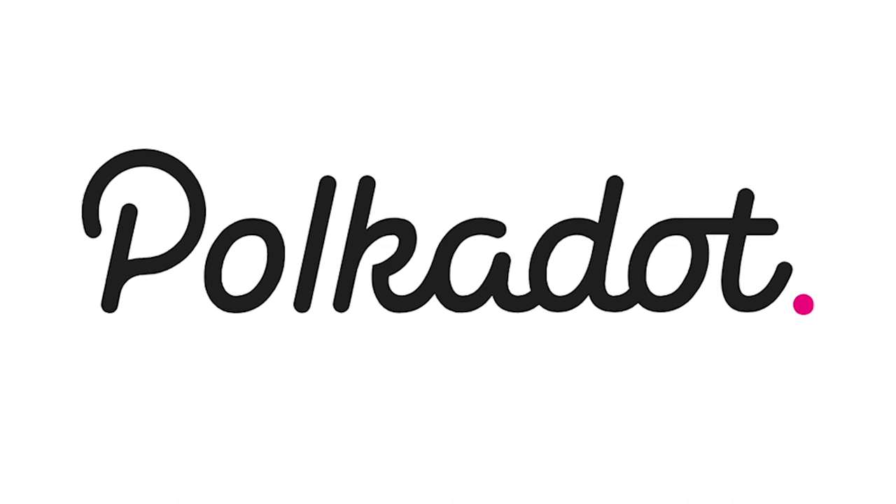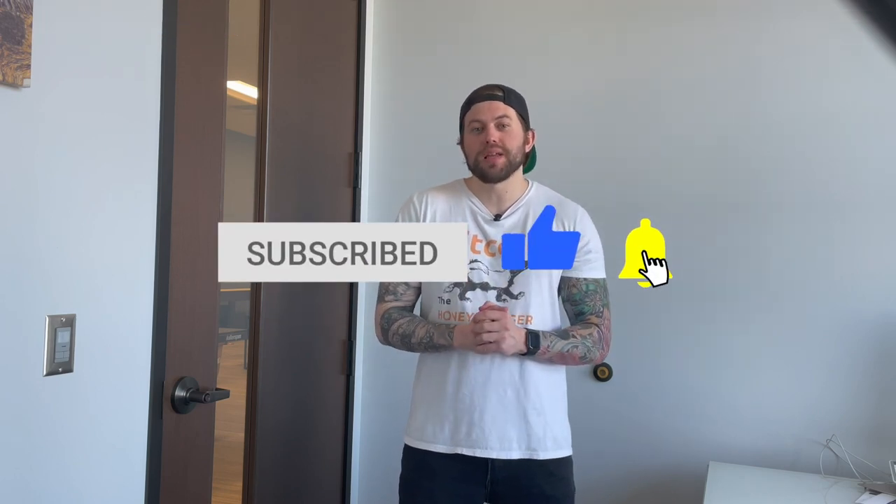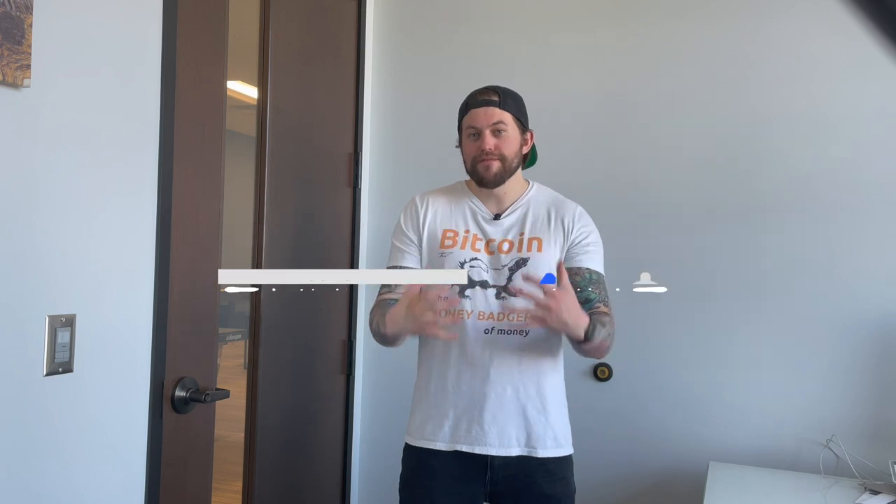Welcome back. In our last video we talked about the future of Polkadot and its impacts on the crypto ecosystem. Today I am continuing my series on Polkadot projects, which includes all of the current projects in active development in the Polkadot realm. Some of these projects can make you lots of money very quickly if you play your cards right. So let's talk about Centrifuge.